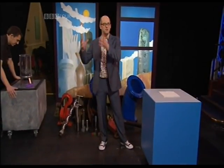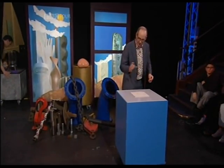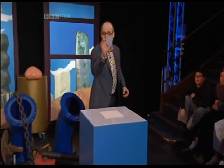So that's heavy things, things where gravity is really playing a massive force. Now I'm going to show you a material that goes completely in the opposite direction. I have here the lightest solid in the world. It's so light you can hardly see it. Can you see that?